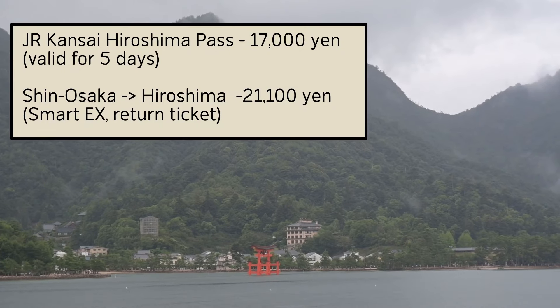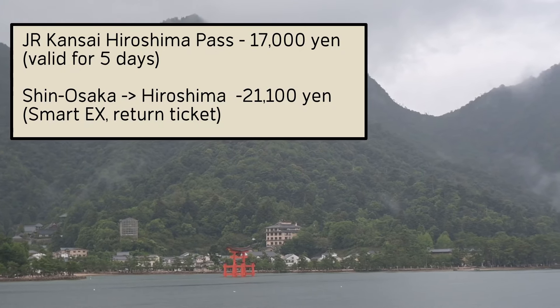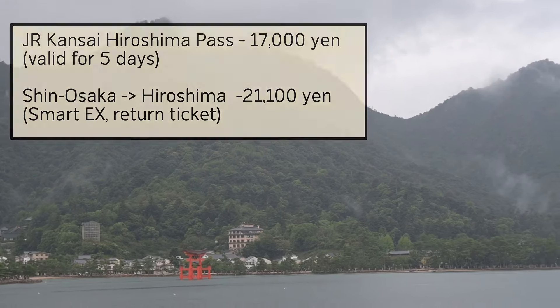The whole Kansai-Hiroshima Pass costs 17,000 yen, so just one day trip saves you the price of a meal and a couple of beers. But think about it — this pass is valid for 5 days. You only need to do one or two more journeys using the pass before you've easily saved the price of a decent hotel room for a night. If you really wanted to, you could stay in Osaka and visit Hiroshima 5 times. Using Smart EX to do that would cost 105,000 yen, but with this pass it's only ever going to cost 17,000 yen — that's a saving of 88,000 yen.